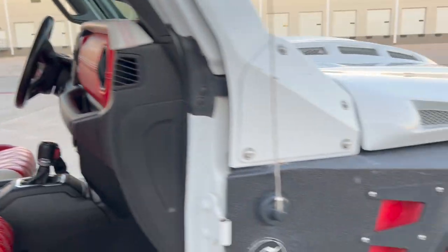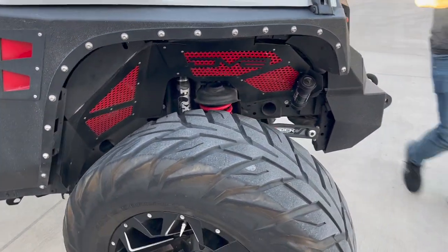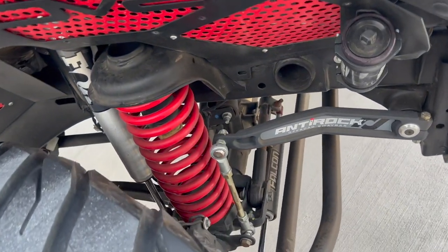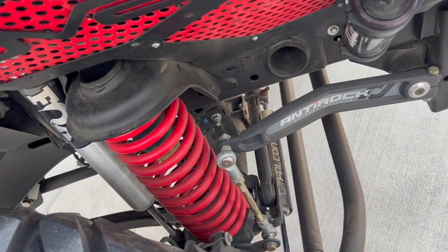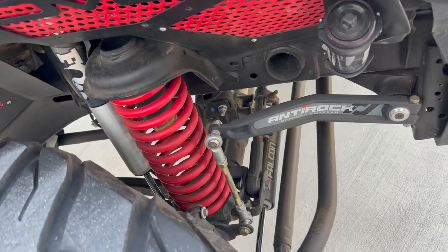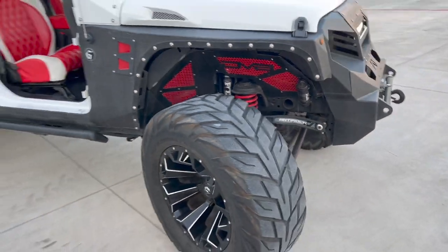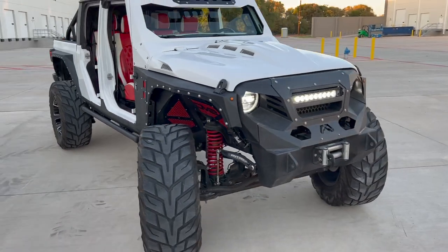I want you to see the suspension a little bit closer up on this side. As you see that Fox suspension — get on in here — you'll see everything with that anti-rock sway bar for off-road. This thing is just built the right way.